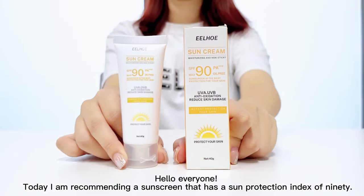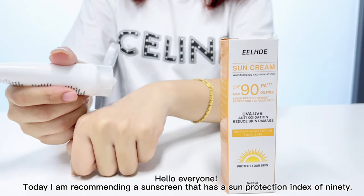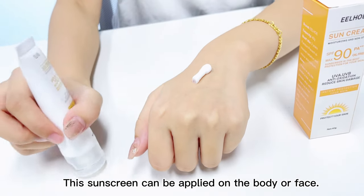Hello everyone, today I am recommending a sunscreen that has a sun protection index of 90. This sunscreen can be applied on the body or face.